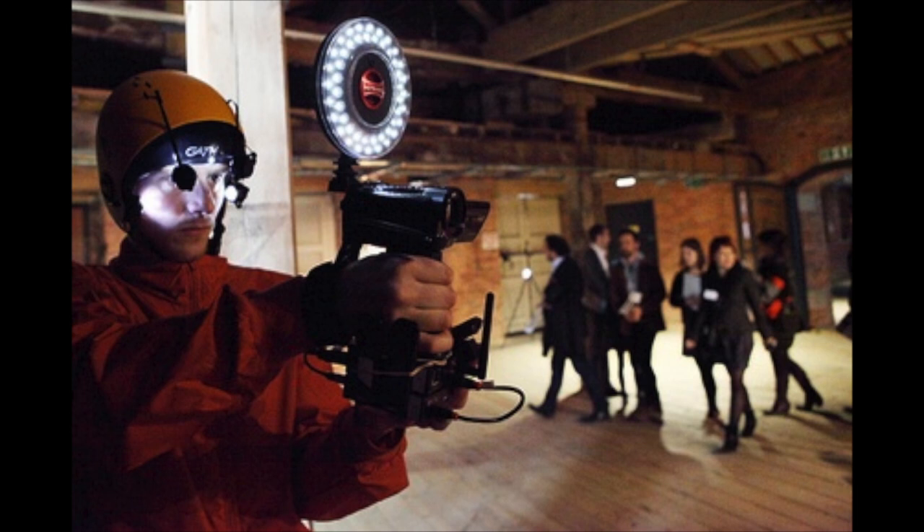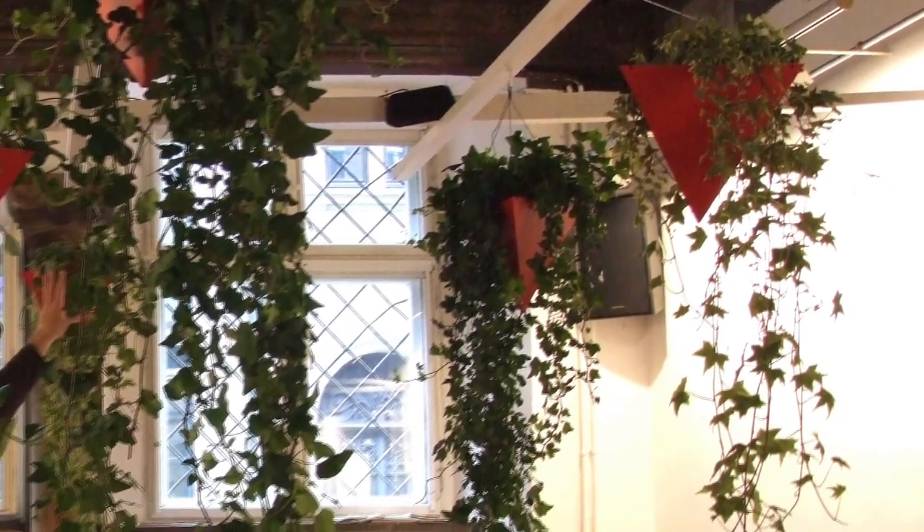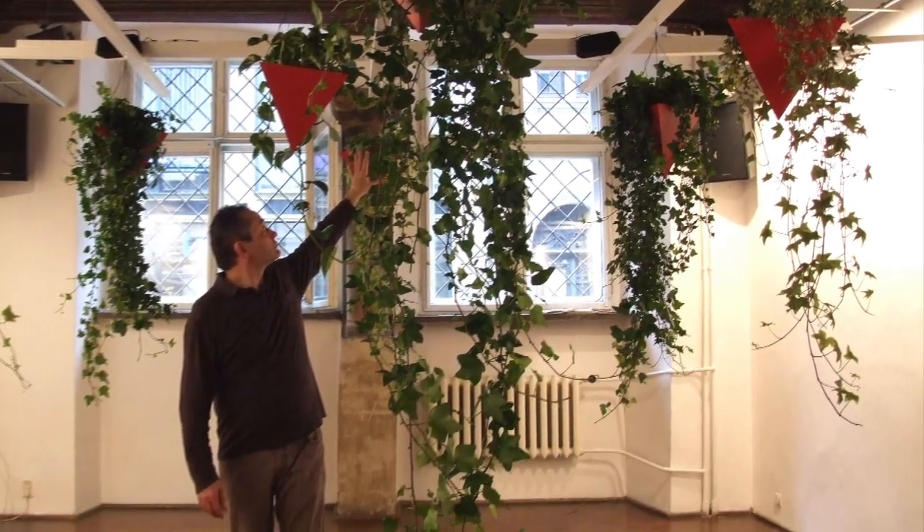At the Cube Gallery in Manchester, potted plants are suspended from the ceiling. As people pass by or touch the plants, the small hanging garden of plants performs a kind of symphony.